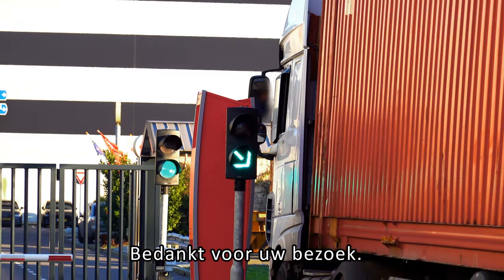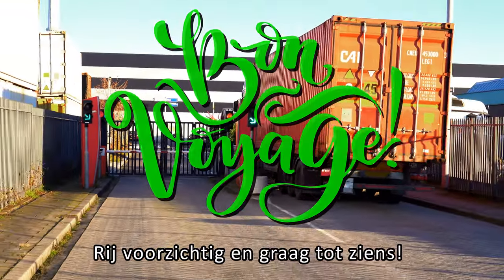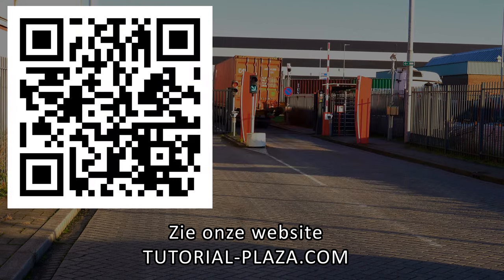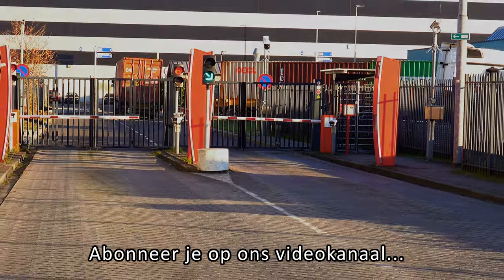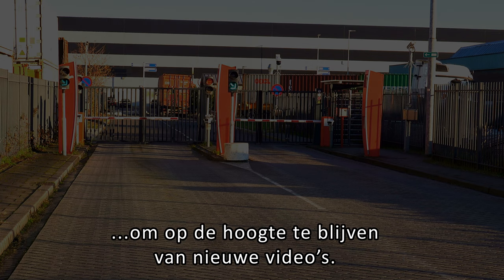Thank you for your visit. Drive carefully, and we hope to see you soon. See our website tutorialplaza.com, featuring tutorial videos of our other truck parking locations. Please subscribe to our video channel to keep informed about new videos.